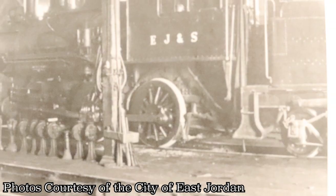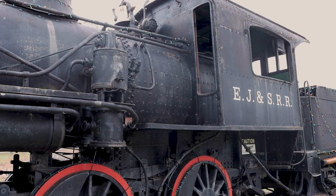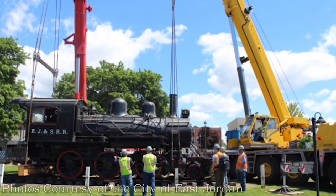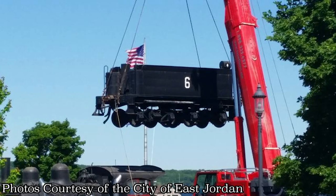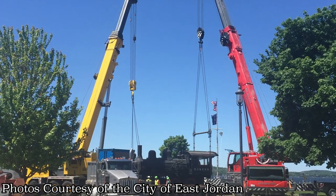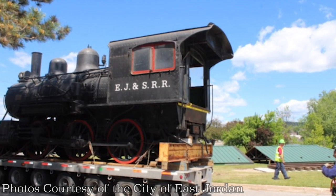Number six was decommissioned in 1961 and donated to the city of East Jordan. It was put on display in Memorial Park where it sat for 56 years. On June 6, 2017, the 200,000-pound train and coal car were relocated across the Jordan River by crane to Sportsman's Park, where it sits today.